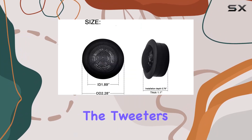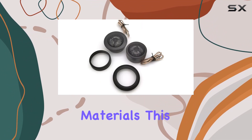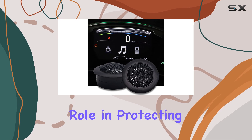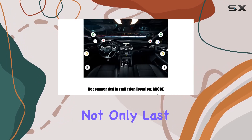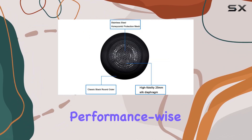Starting with the construction, the tweeters are housed in trumpet covers made from synthetic metal P-hard materials. This design is not just about aesthetics — it plays a critical role in protecting the delicate diaphragm inside, ensuring that your tweeters not only last longer but also perform consistently under various conditions.